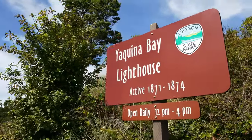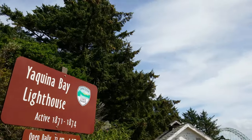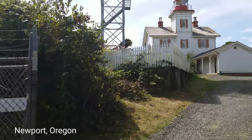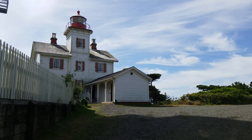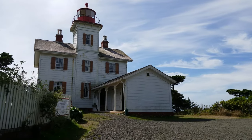Moving on north up the coast to Yaquina Bay Lighthouse here in the town of Newport, Oregon. Immediately you'll notice this one is unique compared to the other lighthouses we visited because the light and the living quarters both share the same building.